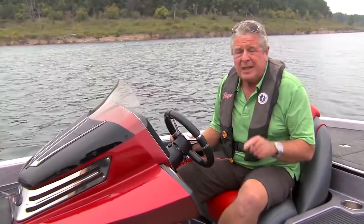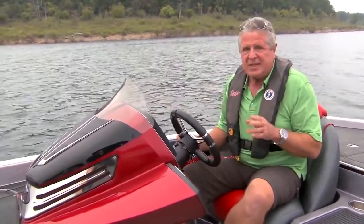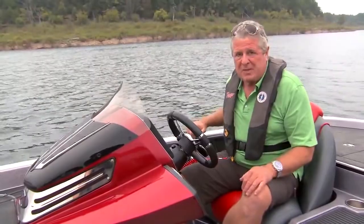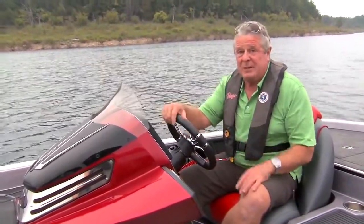The Ranger Z520C is built to fish competitively in the most extreme conditions. And it's designed to be easy to own and easy to maintain, so you spend your time fishing and having fun, not fixing. I'm Randy Vance for Boating Magazine and I'm taking this baby for another turn.